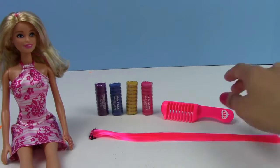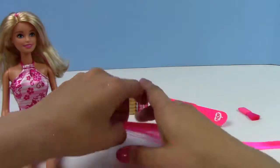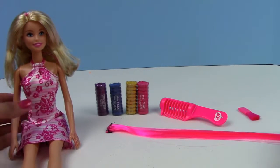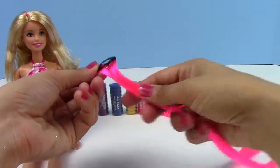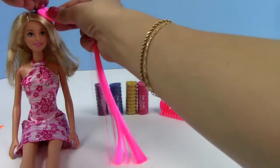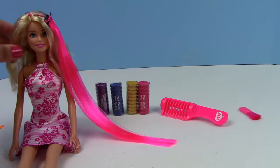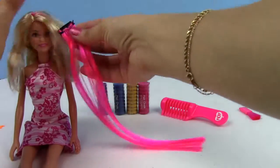Now we have the hair chalk and this is the hair chalk applicator. We have our hair extension — it is super bright pink, I love it — and I have Barbie which is going to help us with the hair extensions and the hair chalk. The extensions look like you can just snap it open right here and then you can clip it in. Barbie, do you want some pink hair? Just like that — now she has some pretty pink hair!